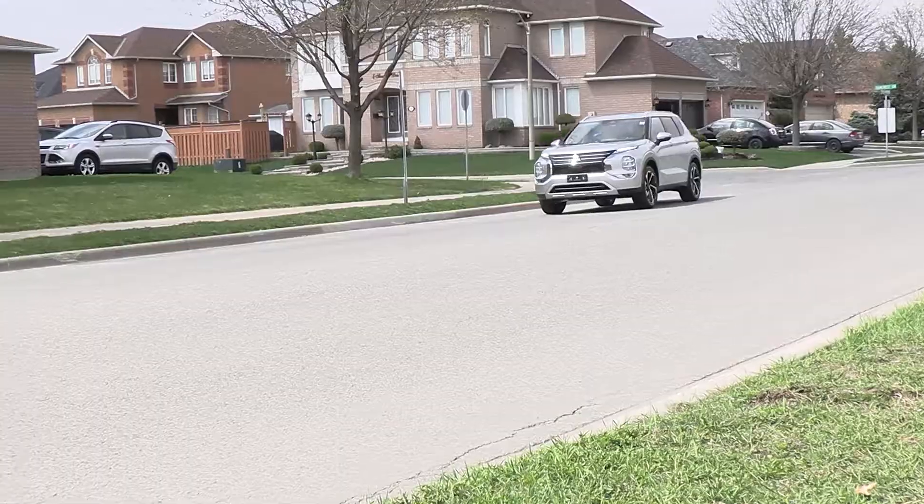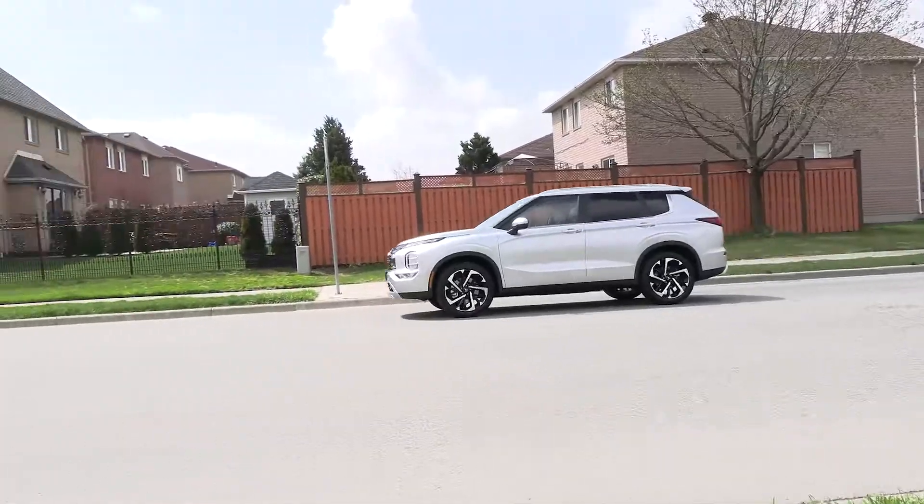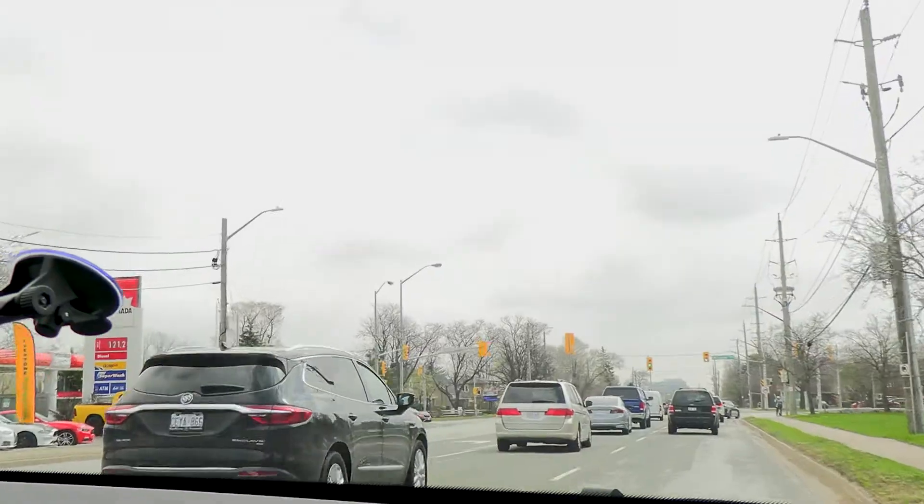Great view out of the hood — nice, bold lines that we can see here. It gives you a real big kind of presence on the road, but it's still very, very easy to drive.